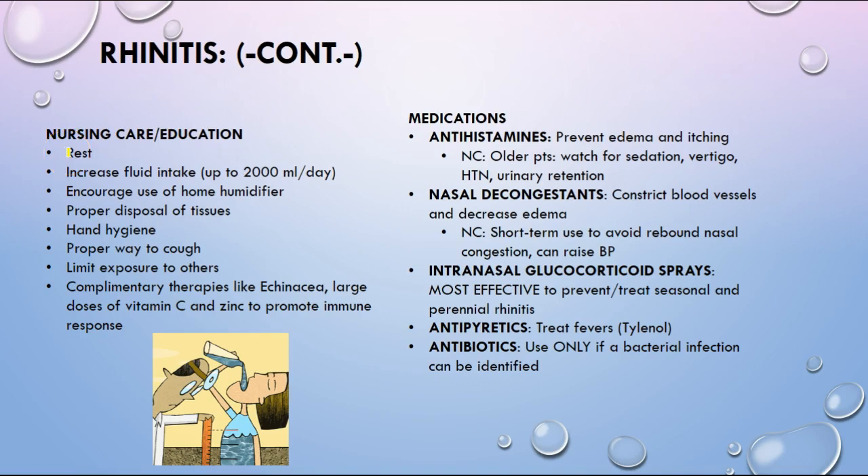Nursing education: a big thing anytime somebody has rhinitis or the common cold is increased fluid intake. Why? Anytime you're sick your metabolism is increased, so you're actually losing more fluids and are at a higher risk of dehydration. Increased fluids can also help thin out any thickened mucus that may be in the nasal passages.